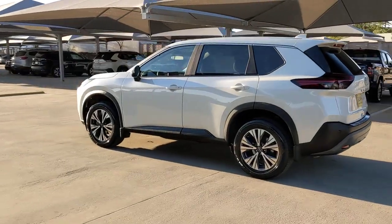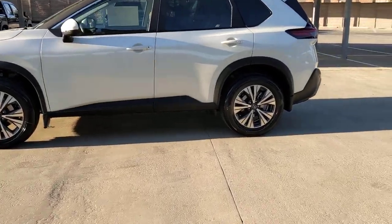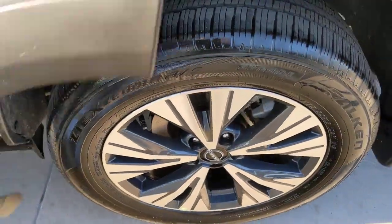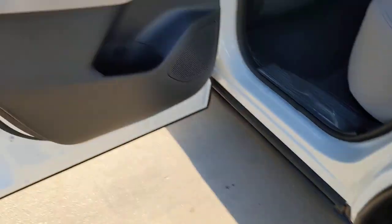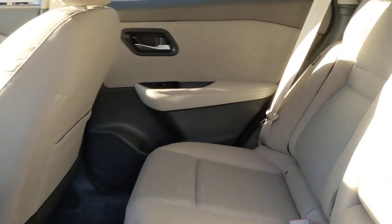The following are some of this vehicle's highlighted options: keyless entry, backup camera, satellite radio, heated mirrors, remote engine start, lane-keeping assist, keyless start, adaptive cruise control, blind spot monitor, aluminum wheels.